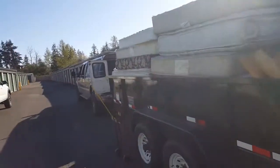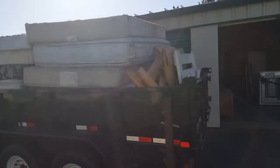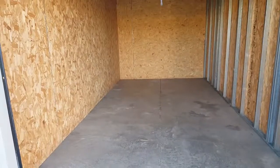I debated on whether or not to dump my trailer this morning - I was full to about the top. Glad I did. With a little ingenuity and probably a couple visits to a chiropractor, it's clean.